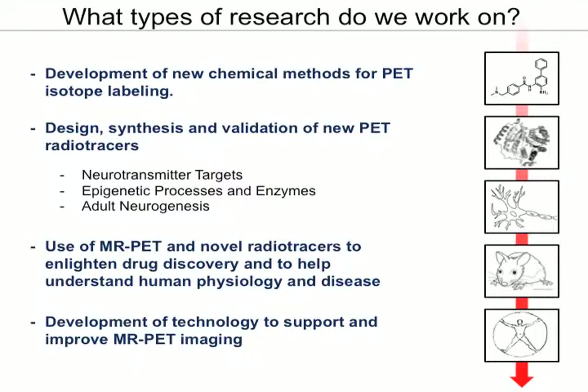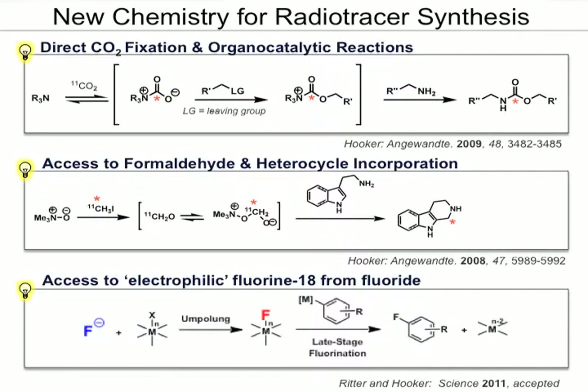A key portion of our group works on the development of technology to support and improve MR PET imaging. This is done in collaboration with many investigators in the Department of Radiology.